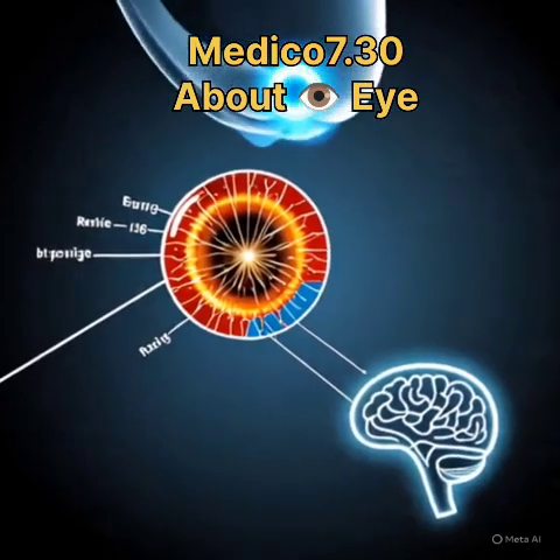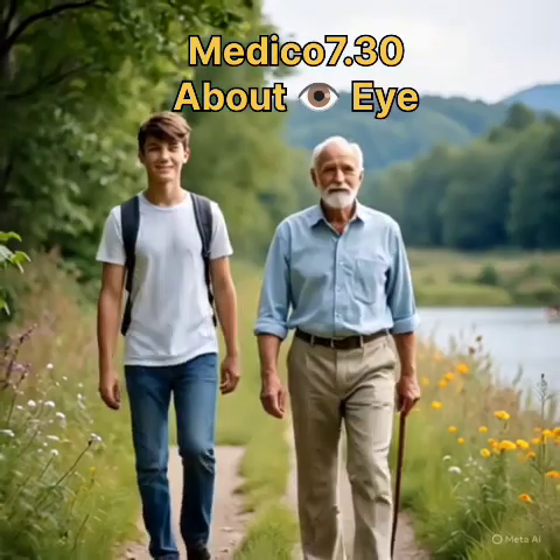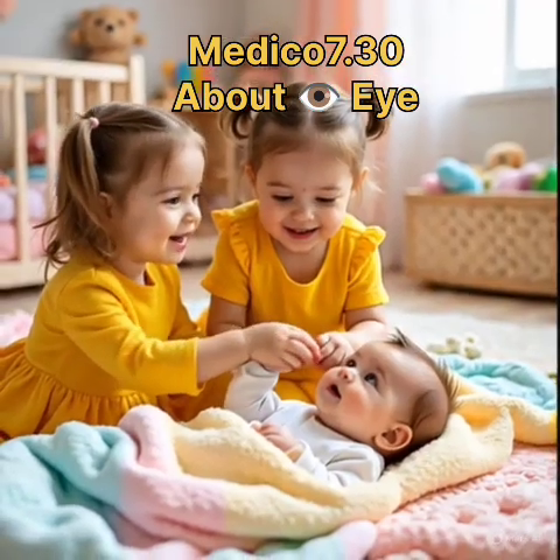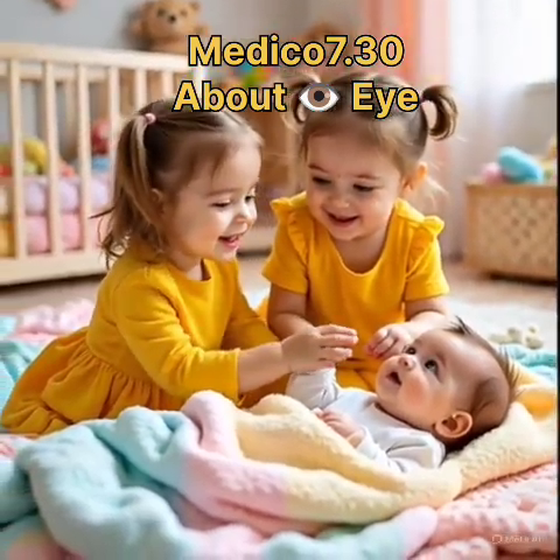When to get an eye checkup. Regular schedule: adults 18–60 every 1–2 years, 60-plus annually. Children: at 6 months, 3 years, pre-first grade, then every 1–2 years.